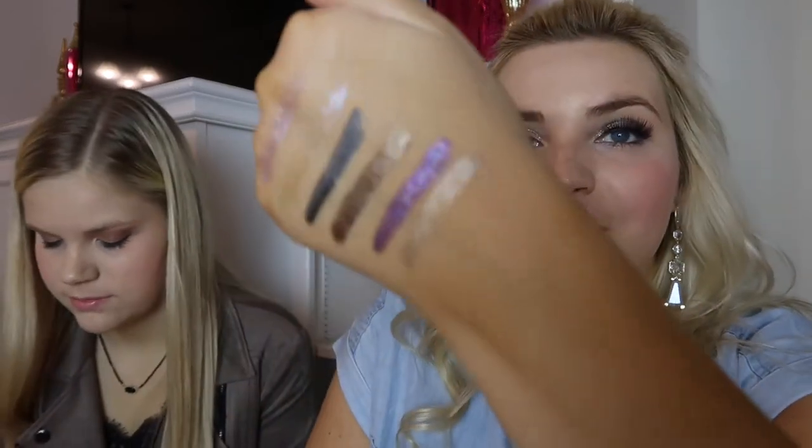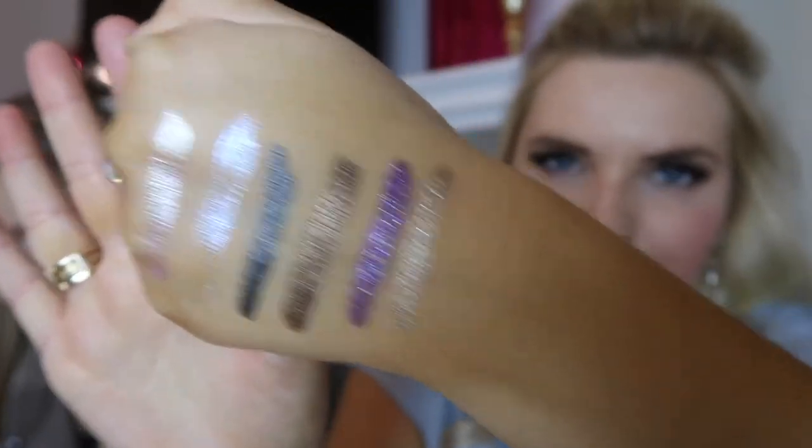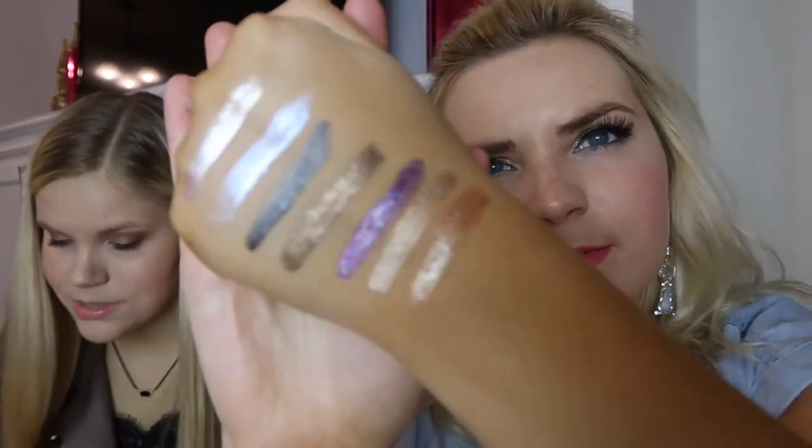Next up is Forever — let's go ahead and swatch it. This one's really pretty, kind of a gold. I feel like I'm going to love that gold. The bigger ones definitely have a lot more product — 0.153 versus 0.07. This one, Eternal, is more like a beige. My least favorite is probably the charcoal, but I would still use it.